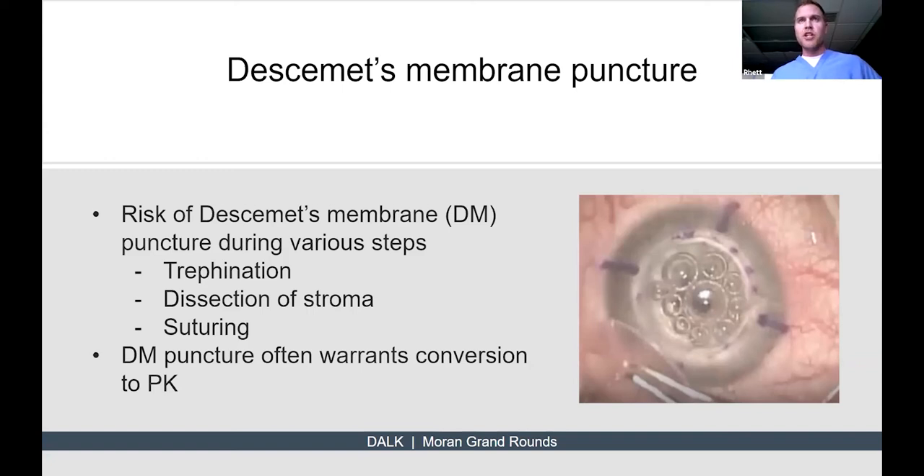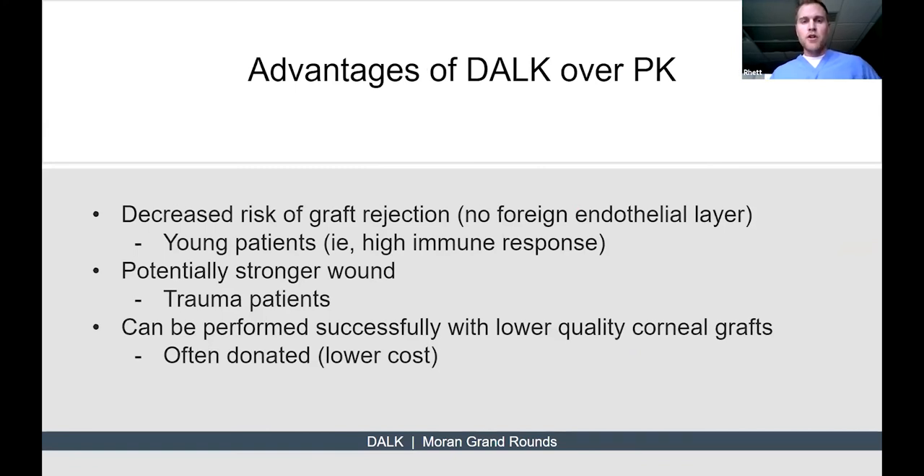In those cases, outcomes were compared to situations where DALK was performed normally without any puncture, and the results looked similar — suggesting that a more conservative treatment when you puncture Descemet's membrane may be appropriate, though conversion to PK remains standard. Having said that, there are advantages of DALK over PK. The biggest advantage is decreased risk of graft rejection, because the endothelial layer is typically the target of host immune attack — if you're not transplanting a foreign endothelial layer, graft rejection is greatly decreased. Young, healthy patients with high immune responses are good candidates.